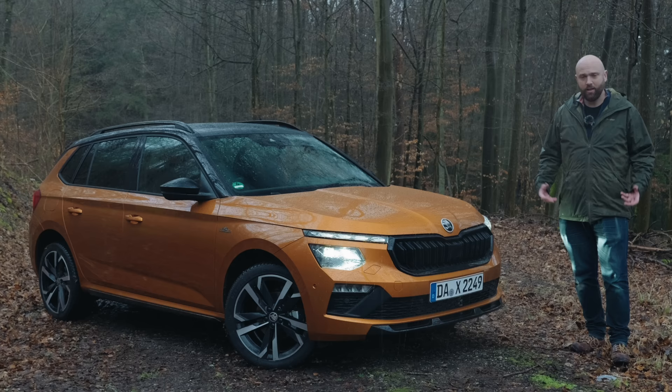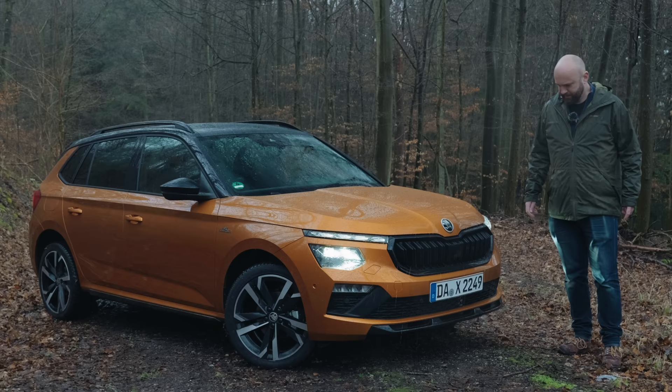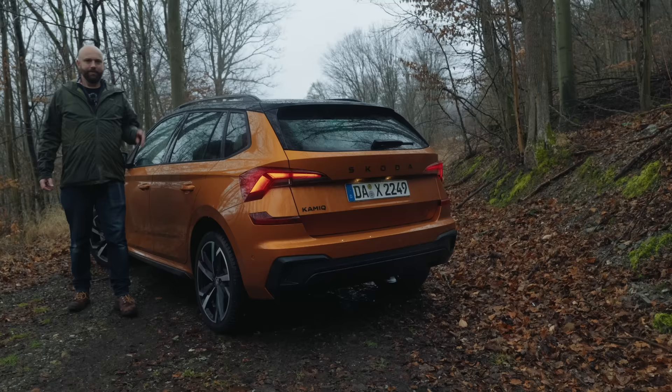The grille is a bit wider. Skoda's designer told us it's designed to make it look more butch — though I'm not entirely convinced. It looks a bit better than before though, and I quite like it in orange. How many orange ones we'll see in the UK I can probably count on the hairs on my head.